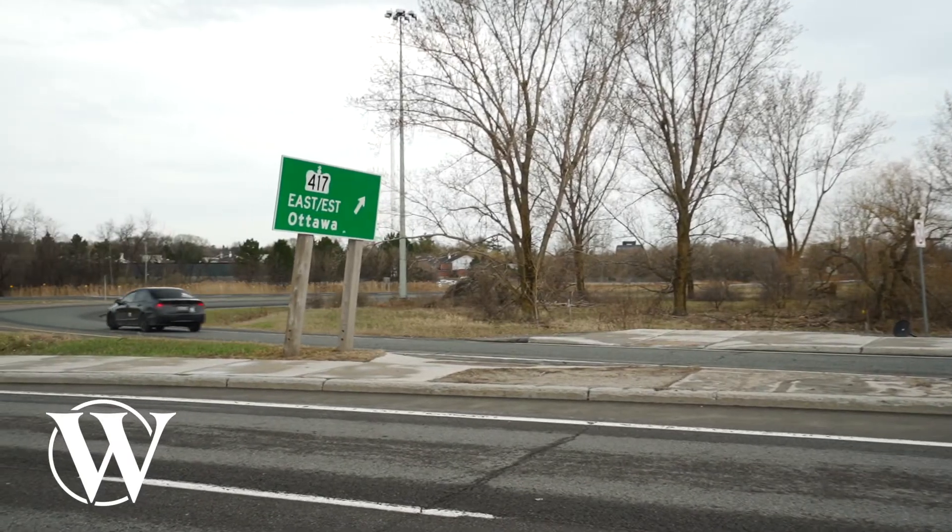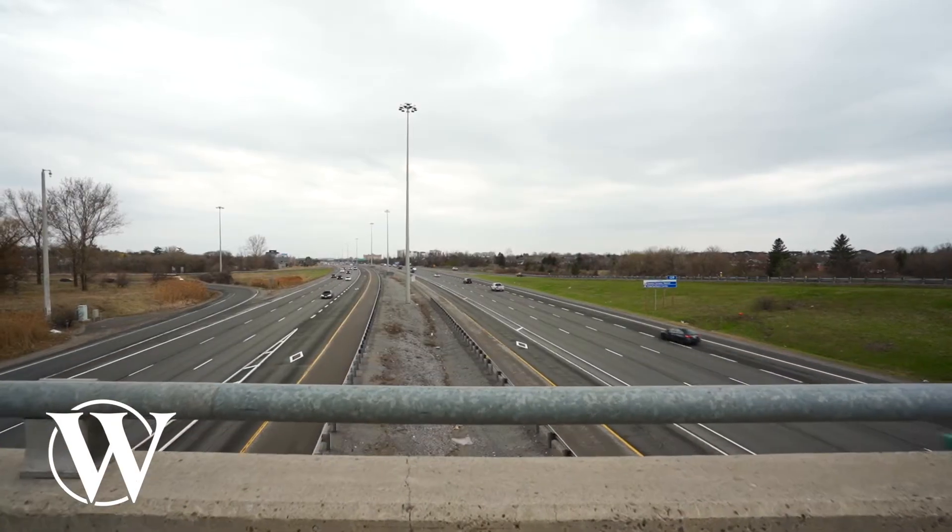This three-story urban style townhome features 1,560 square feet, three bedrooms, two bathrooms, a main floor office, a full basement for storage, one car garage, and easy commute to downtown with access to the 417.